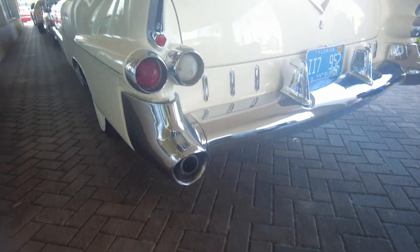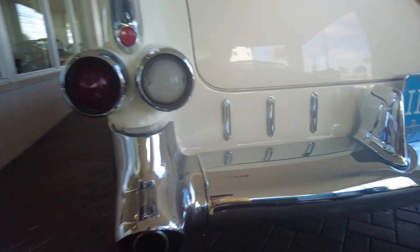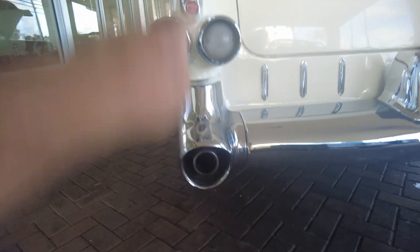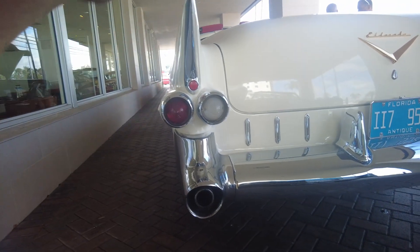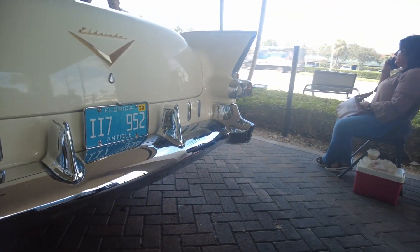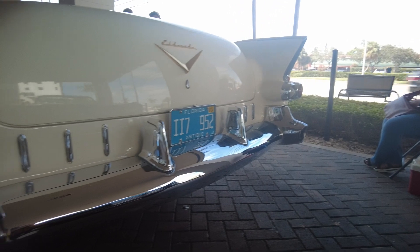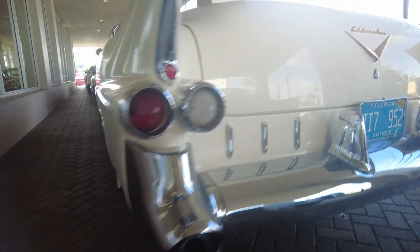Look at that back, look at the tail. It looks like eyes there — the two eyes and the mouth. Leave it to Caddy, right? Look at this. That is so sharp. 55 Eldorado convertible, rock and roll, wow!